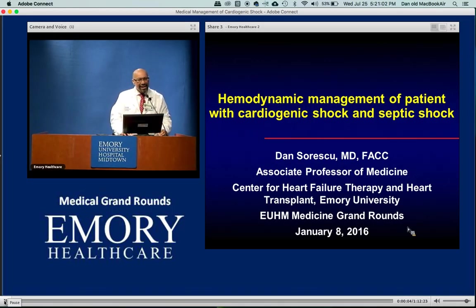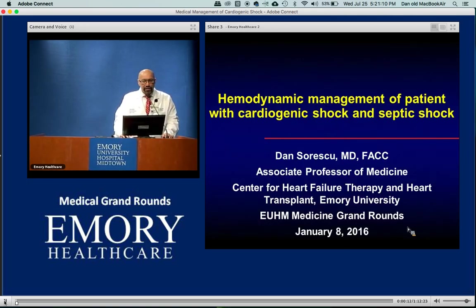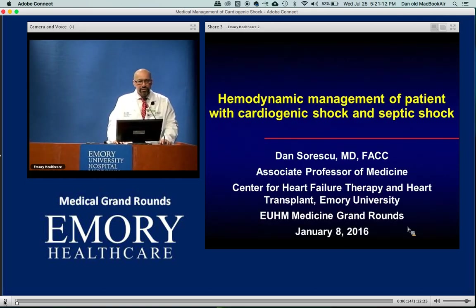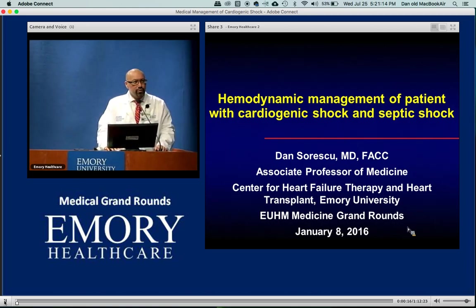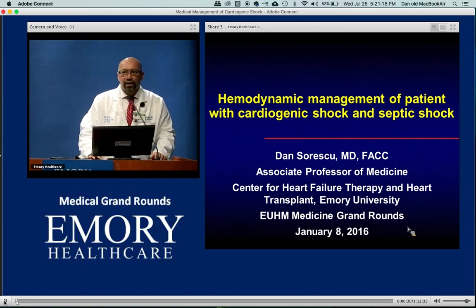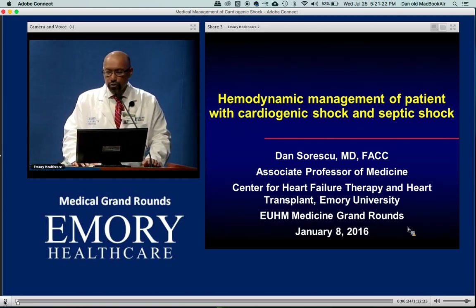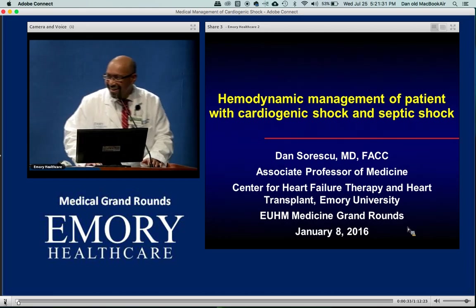We're going to get started on time because there's going to be a lot of information to learn from Dr. Surescu. Most people here are familiar with our speaker who has been gracious enough to share his knowledge many times. Dr. Surescu is an Associate Professor within the Division of Cardiology, our heart failure expert here, and has won multiple teaching awards including the Golden Apple many times.